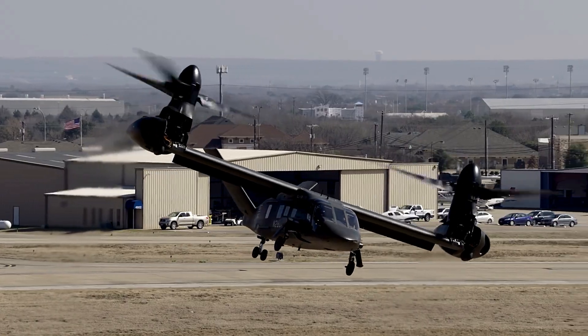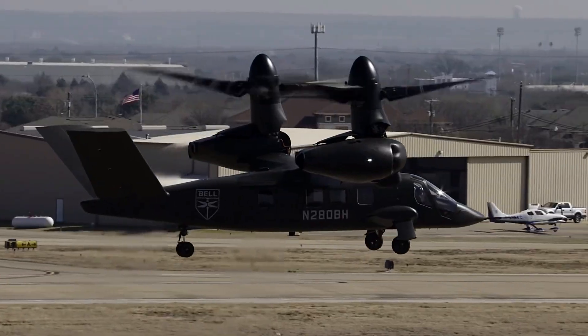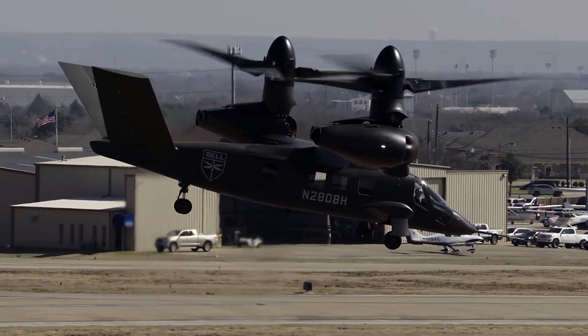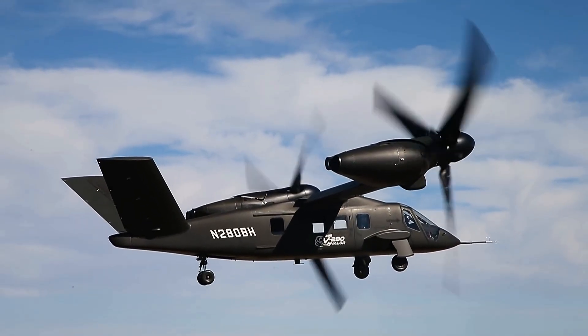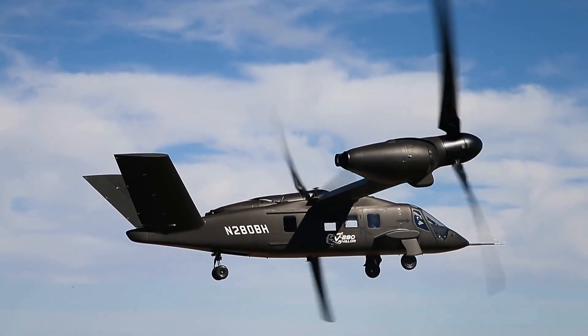The specifications of the V-280 Valor are equally impressive. The aircraft stretches to a length of 50.5 feet (15.4 meters), and has a width of 81.79 feet (24.93 meters), and a height of 23 feet (7 meters).